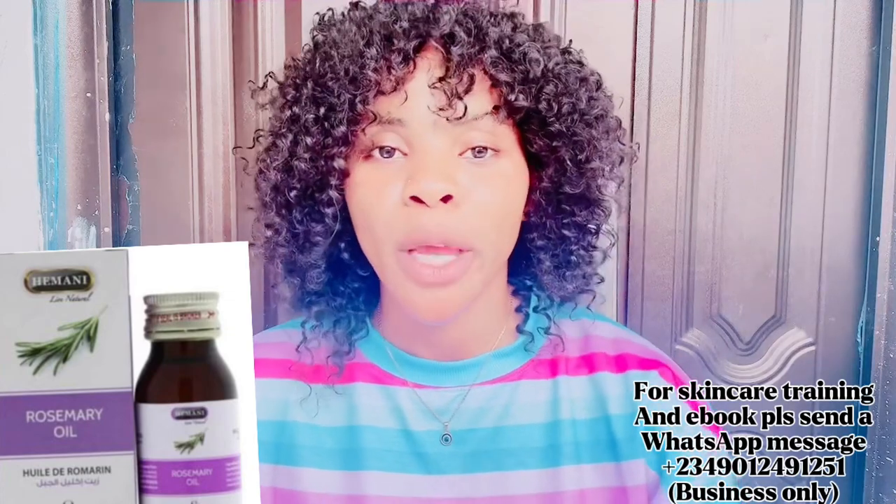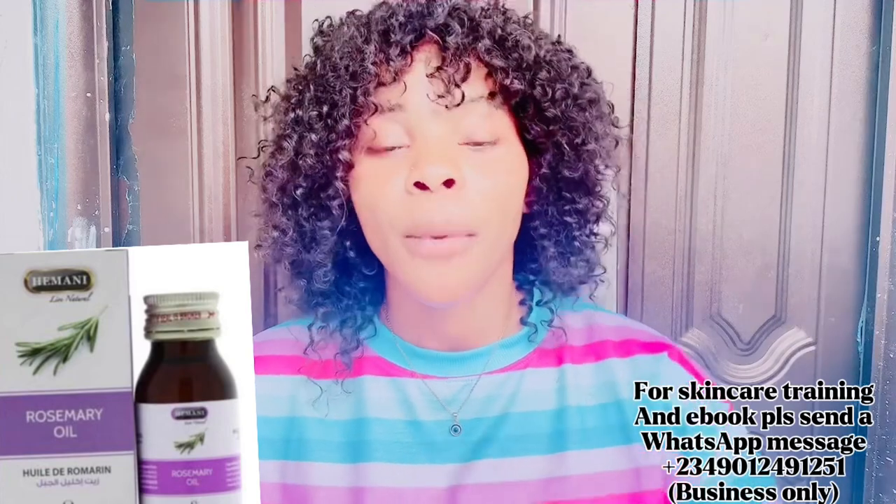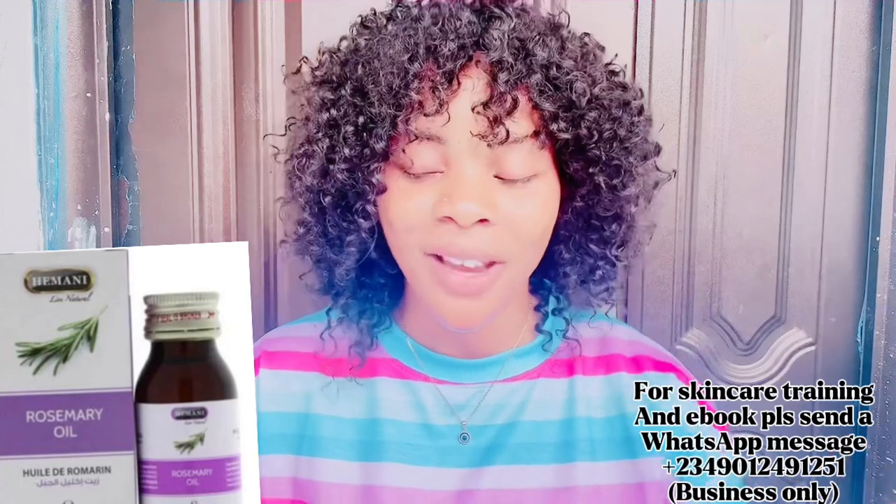The last ingredient you need is three tablespoons of rosemary oil. The reason we're adding rosemary oil is to kill the smell from the python fat, so the product doesn't smell bad on your skin. If you don't want to use rosemary oil, you can use any fragrance oil of your choice, or even tea tree oil — tea tree oil also has an amazing smell that can help mask the python oil odor. These are all the ingredients you need to make this amazing stretch mark oil.